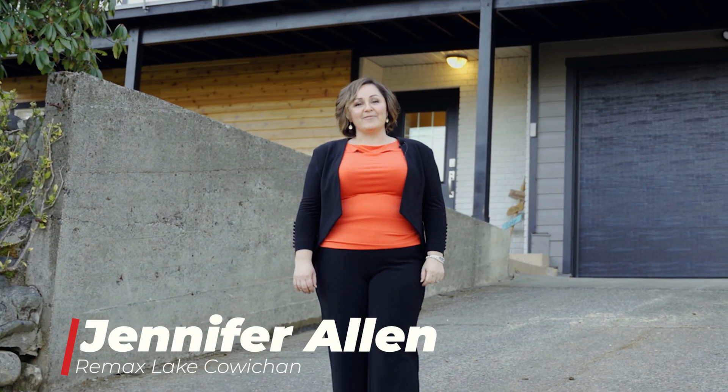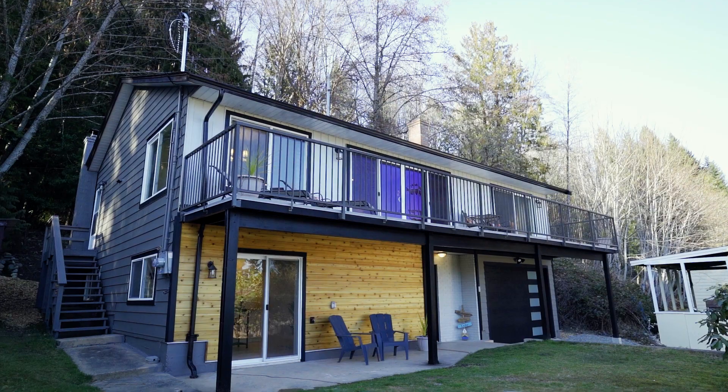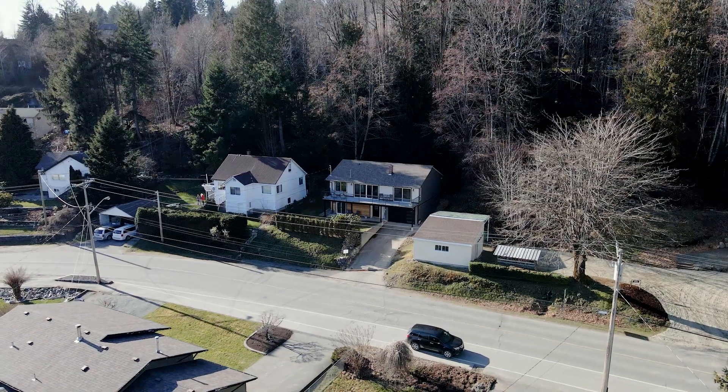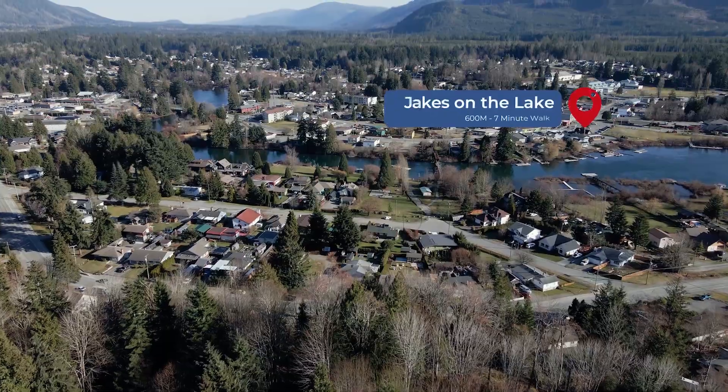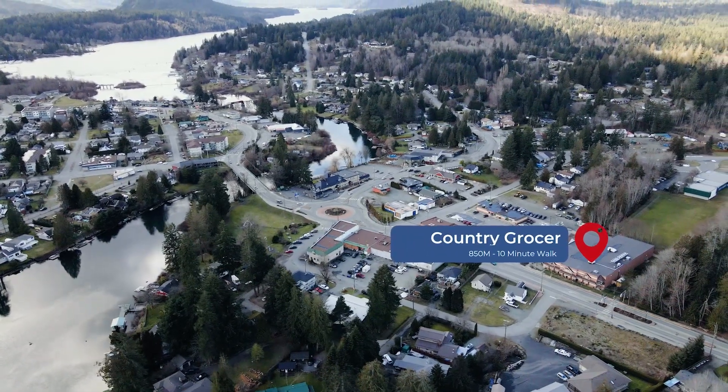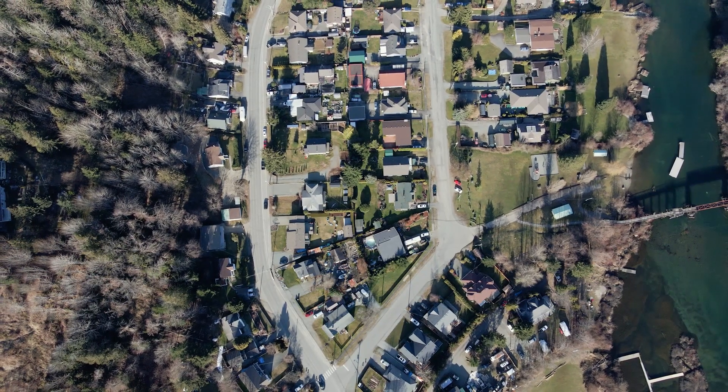I'm Jennifer Allen with REMAX of Lake Cowichan. Welcome to 115 North Shore Road. You'll love the location of this home, centred in the heart of Lake Cowichan with excellent walk access to all your favorite shops, restaurants and the river. Take a look.